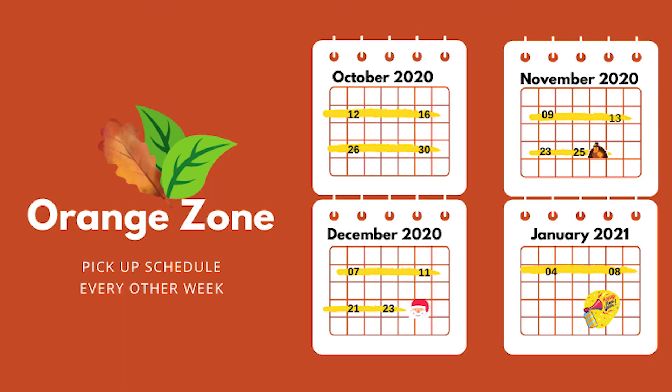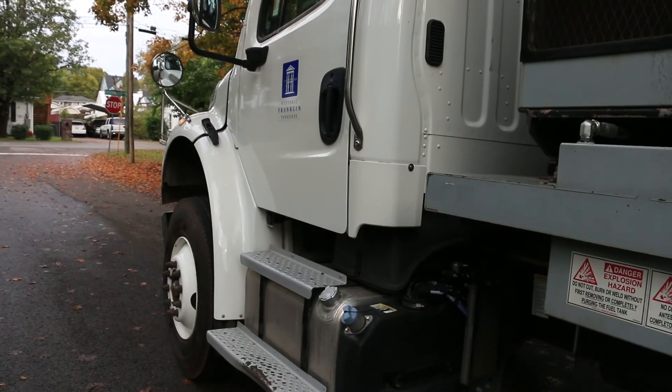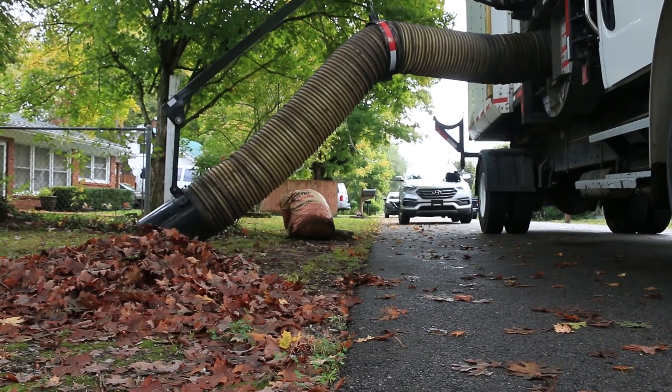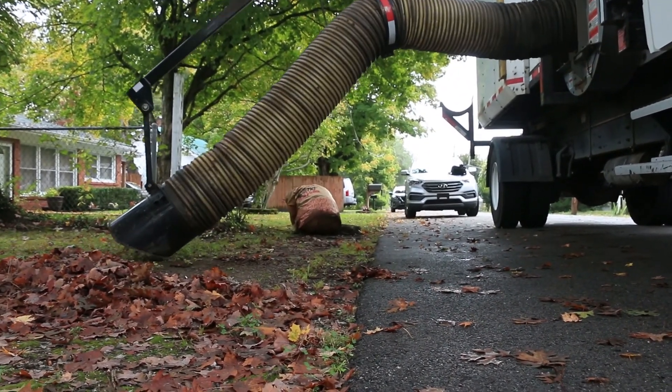Your collections will be every other week, so it gives you a full week for getting all your leaves out. When you get them out, we just want to make sure everybody gets them close to the curb. Try not to put them close to the mailboxes or parked cars — we want at least five feet distance so we don't have to worry about getting anything torn up. Try to avoid the storm drains because we're going to get rain before this is over with and we don't want to stop those up with leaves.